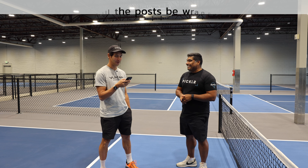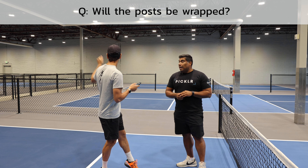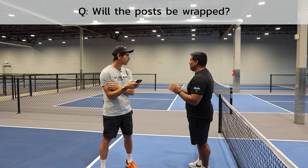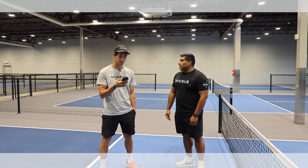Somebody else asked are you going to wrap those posts — referring to the metal ones right here. Yeah, for safety we usually do. We usually try to put some sort of padding to make sure to protect people.